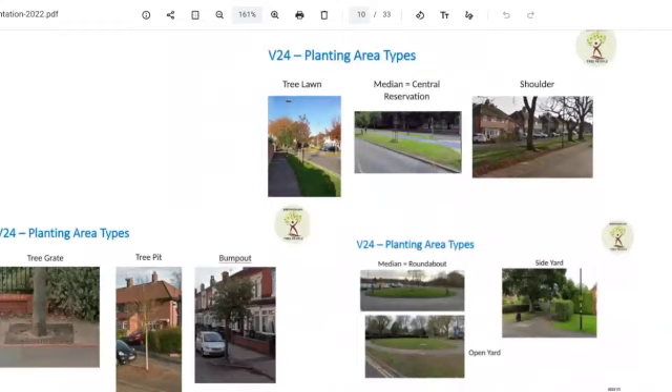These are the different planting area types. We've had to translate them into English. My favourite is always 'Bump Out.'